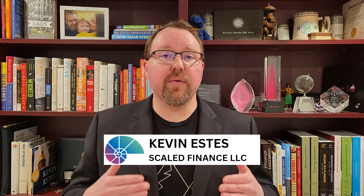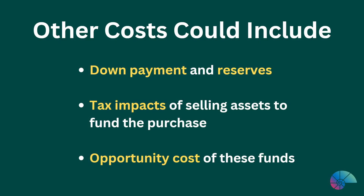Hard costs may run 2-5% of the home purchase price. Other costs include down payment and reserves, tax impacts of selling assets to fund the purchase, and the opportunity cost of these funds — that is, what else they could have earned.